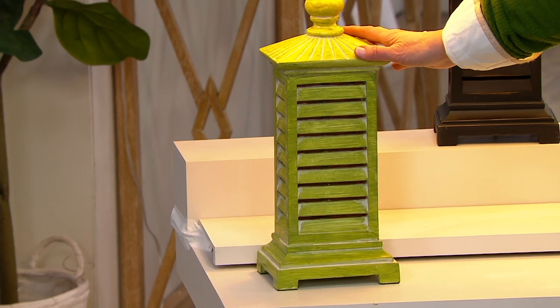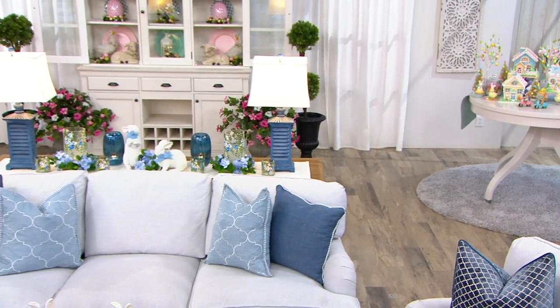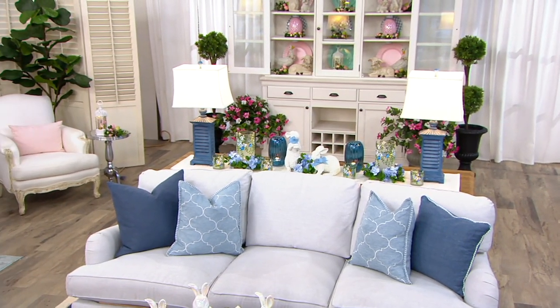And we almost forgot about the blue ones — they're behind the couch. 250 of those blue ones, and that is truly like a regular French-type blue.